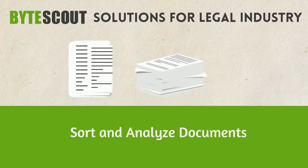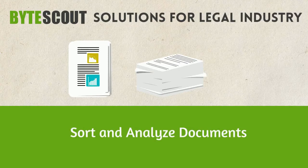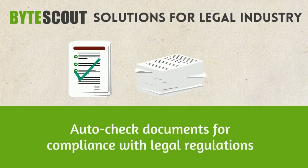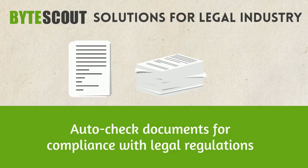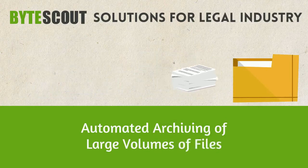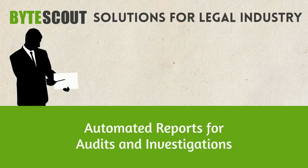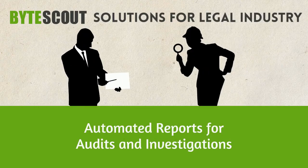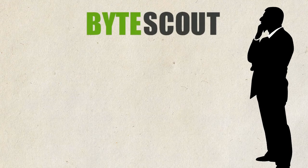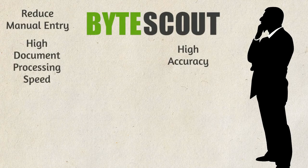You can replace manual checks with faster, sensitive PII and sensitive data detection. Automatically sort documents based on custom rules and workflows, save time and resources with automated compliance checks, improve data accuracy, and manage, prepare, and store large amounts of legal documents in electronic formats. Extract data for automated reporting and automated auditing.